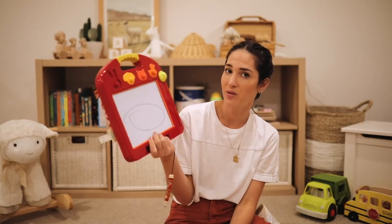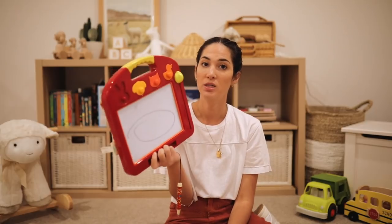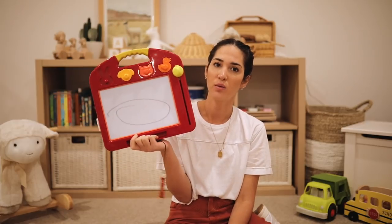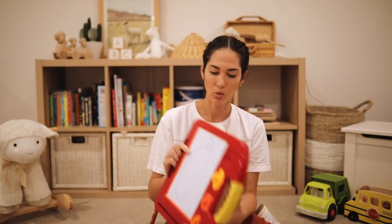With the magna doodle, it's not necessarily him drawing — he likes to use the shapes to draw, but he loves dictating to people and telling them what to draw for him. Interactive play with us or his friends is really important for Connor. It keeps things from becoming boring for him.